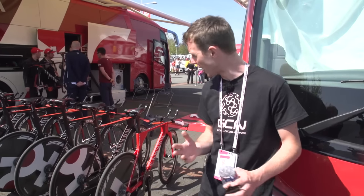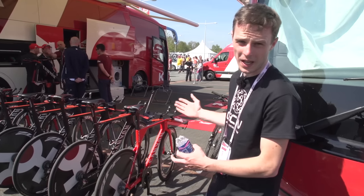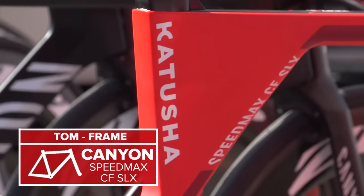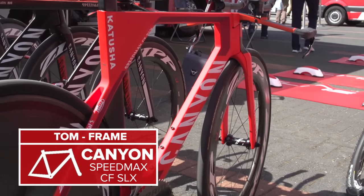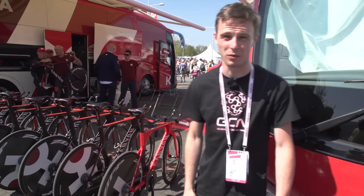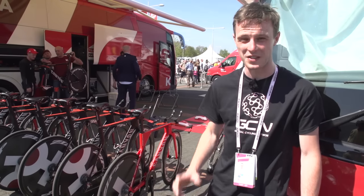I promised you the brand new Movistar Canyon - this is exactly the same frame. It is the brand new Canyon Speedmax CF SLX. This one belongs to Ilnur Zakarin. It's really, really cool - and it's red. And red things go faster, everyone knows that. This is my favourite frame at the time trial today.